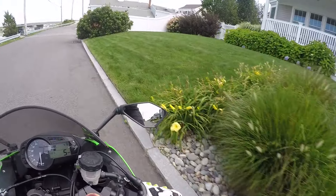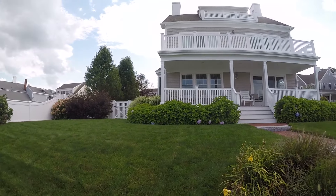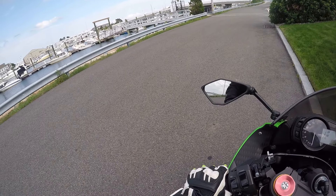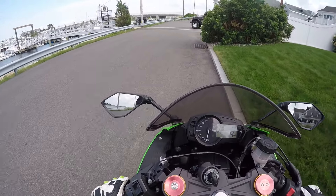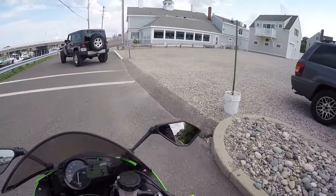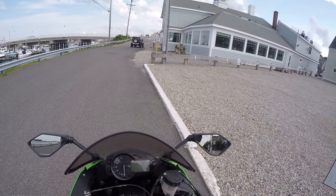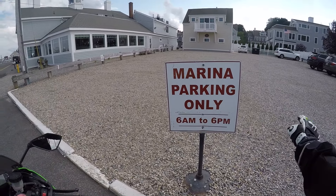It's a really nice place. Here's the back entrance to the Bridgeway. I was out in the front parking lot. Here's the back entrance, so there's parking back here as well.